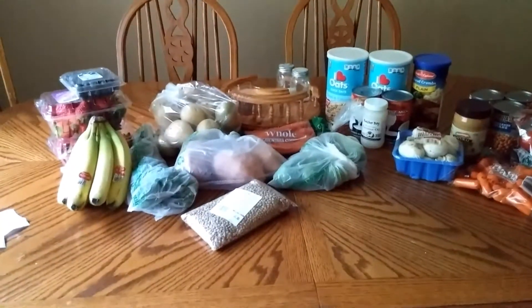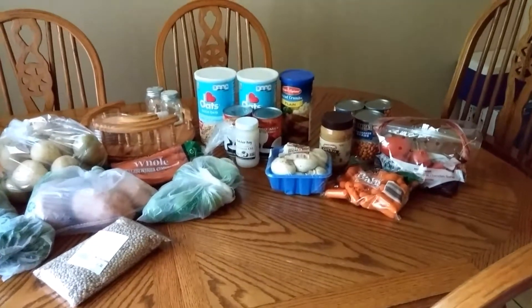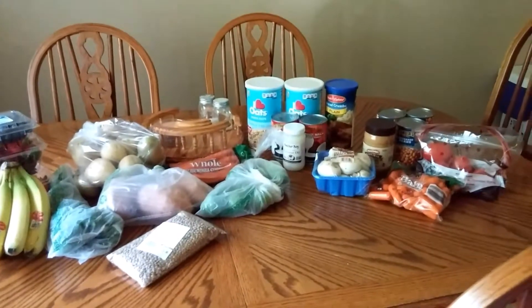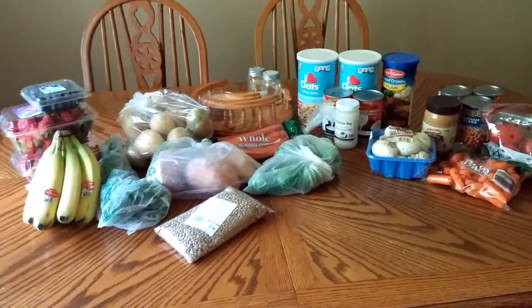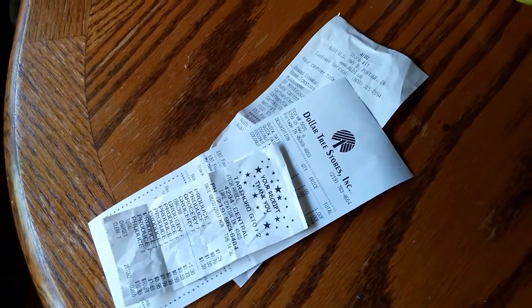We're back and this is everything that I got while I was out. This is my vegan inspired grocery haul. I went to three stores and I spent less than $30.